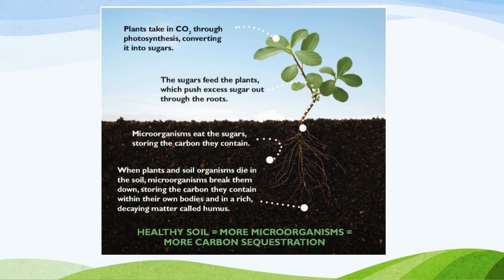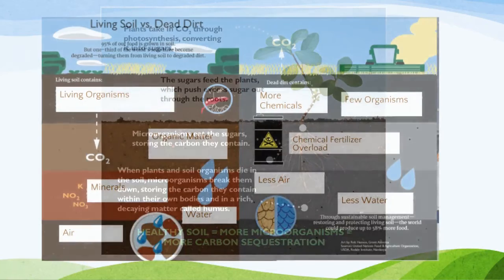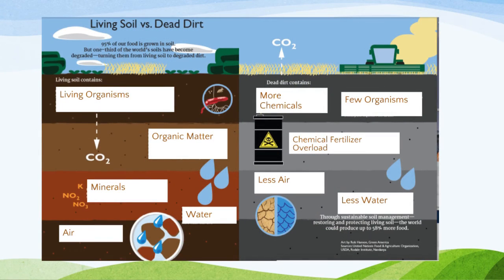Plants take in carbon dioxide — that's why we love plants. They take in carbon dioxide and breathe out oxygen, while we breathe in oxygen and breathe out carbon dioxide: a symbiotic relationship. The microorganisms in the soil are the biggest carbon source in the soil and also the source of its fertility. That carbon is what makes fertile soil.